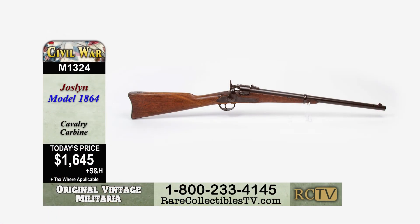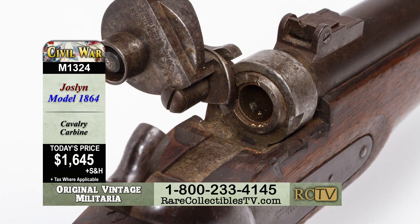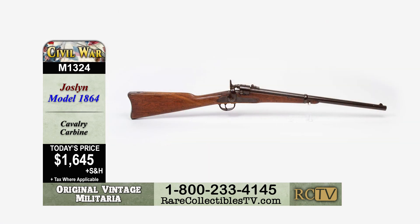This is only available here on Rare Collectibles TV. This is item M1324, an 1864 Joslyn carbine for the collector-friendly price of just $1,645.